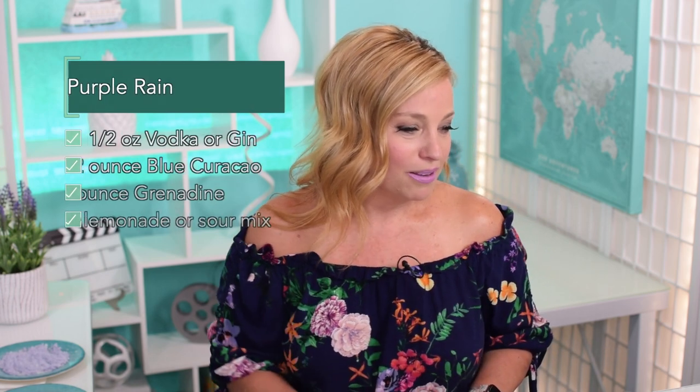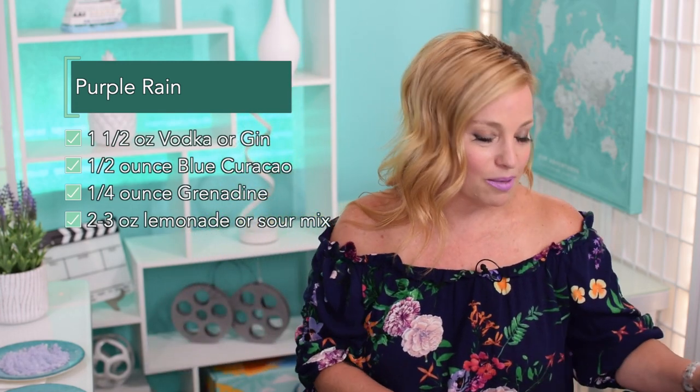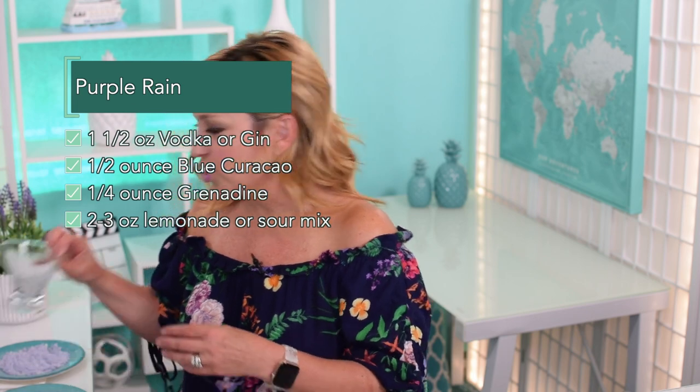Hi Bonia, nice to see you! Hey Scott — tonight we are drinking the Purple Rain, this is going to be a great cocktail. We are making a fun cocktail. I don't even know where I stumbled upon this one, but it is a beautiful purple drink and I just thought it would be fun to do something bright and colorful tonight.